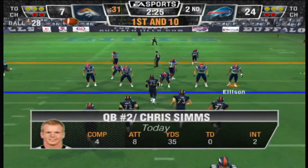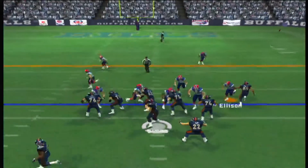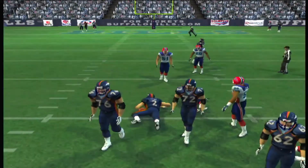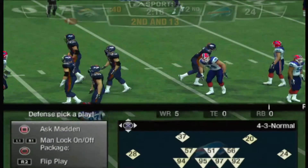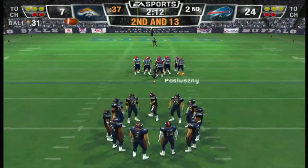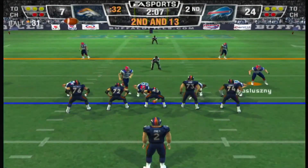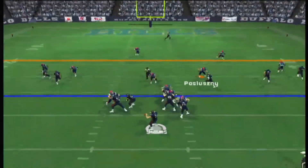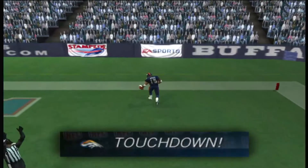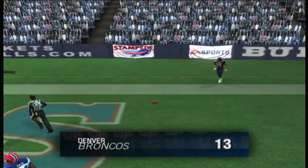First down. The Bills line up in a four-man front under heavy pressure — and he goes down. The key to playing defense is getting good penetration. If you want to make that quarterback move around, even if you don't get to him like on that play, you can still disrupt an offense. Sims lines up with five wideouts, going for it all — Touchdown, Broncos! Touchdown, Broncos!